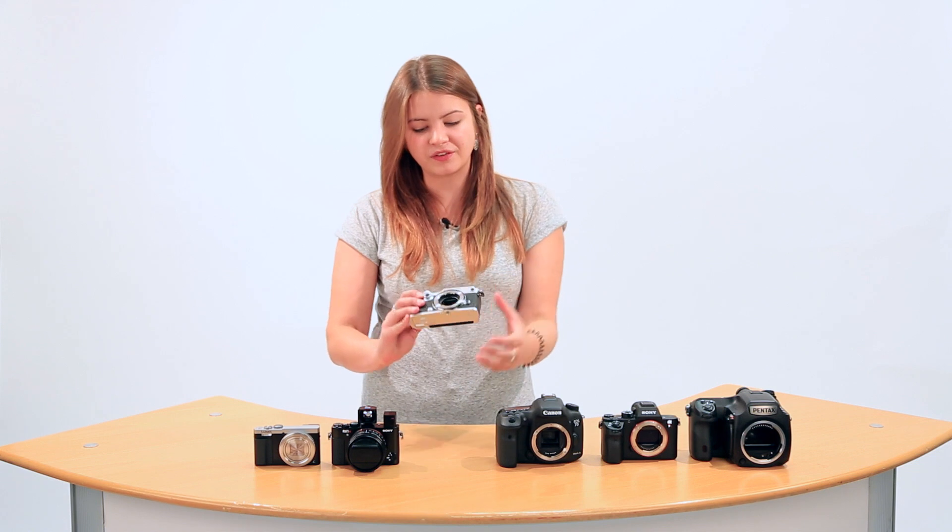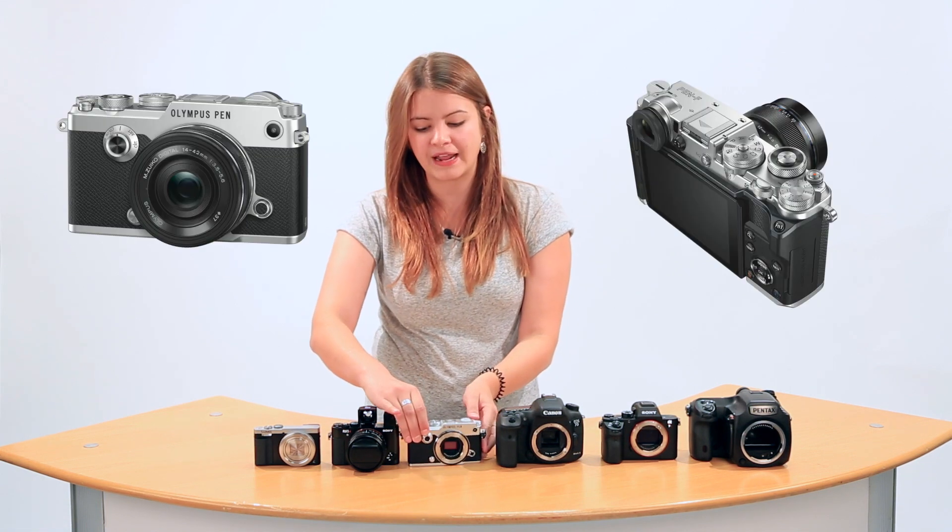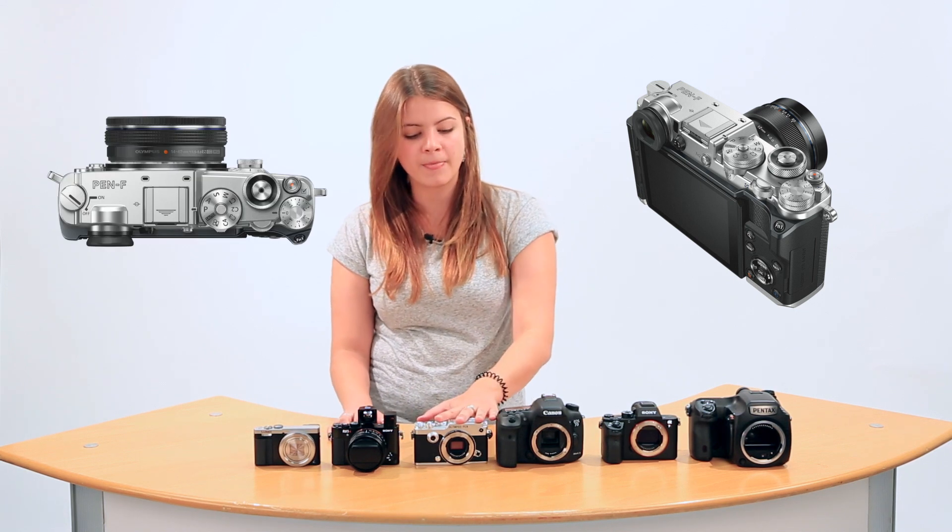Micro four-thirds is 18mm by 13.5mm in most circumstances, and the market is really cornered by Olympus and Panasonic. They're great for street photography because the sensor is small enough to create small bodies and lenses, but big enough to create a slightly narrower depth of field than compacts and deal with low light situations better. If you want to go up a stage from that, we have APS-C size.